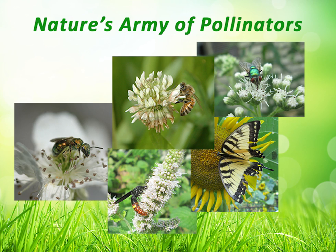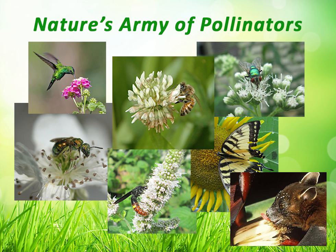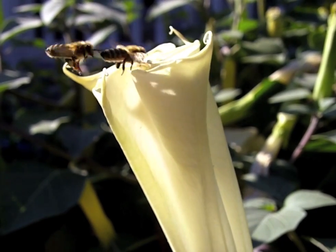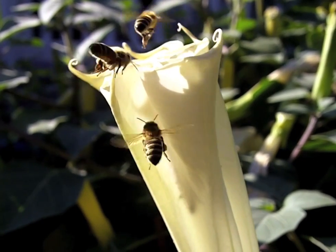Bees, flies, beetles, wasps, butterflies, and even hummingbirds and bats — they're all great pollinators, but honeybees account for 80% of all insect pollination. Did you know that honeybees fly over 55,000 miles and visit about 2 million flowers to make one jar of honey? And honeybees are the only insect to provide food that is eaten by people.